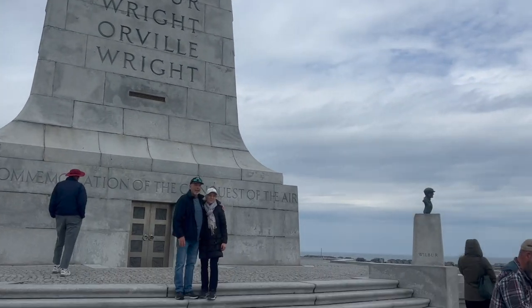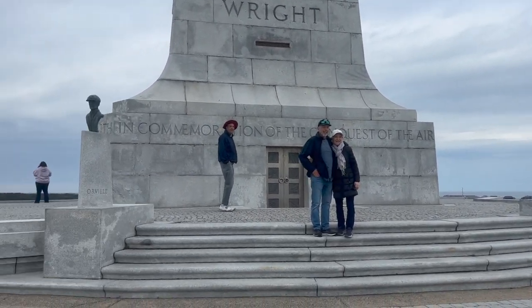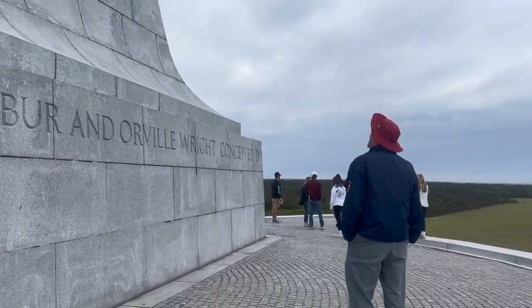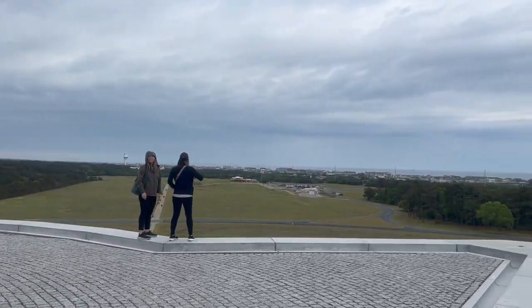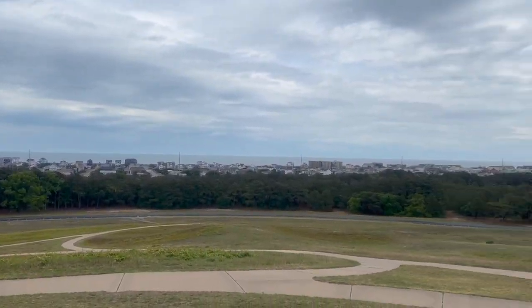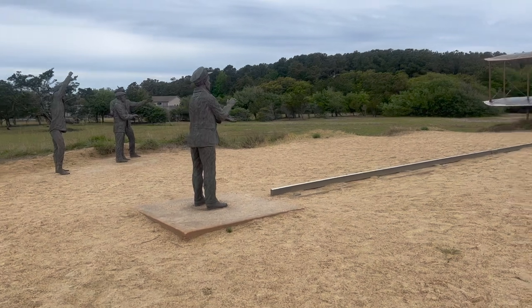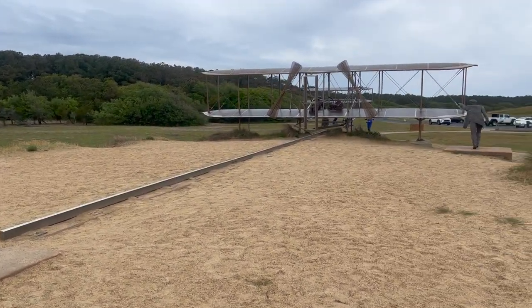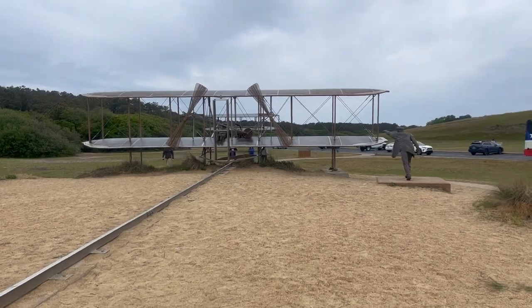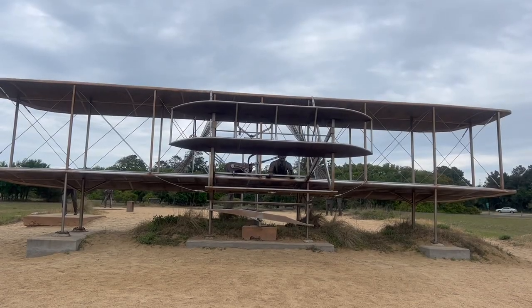This is the actual monument that was made on top of the hill, and you can also see where they flew the planes. It was a really cool view of the ocean and all the houses that are there now in the Outer Banks. This shows the rail they were pushing the plane off of and where everyone was exactly when the first flight went up.